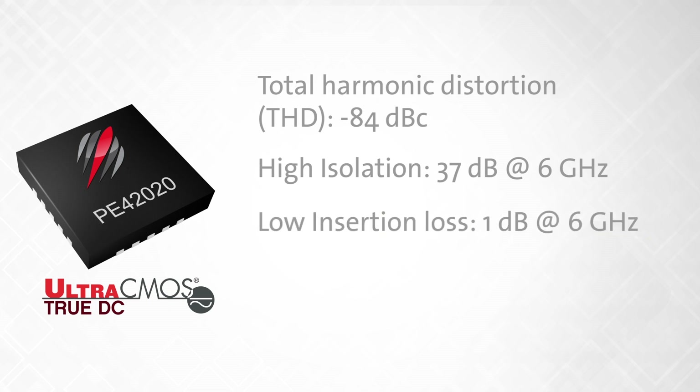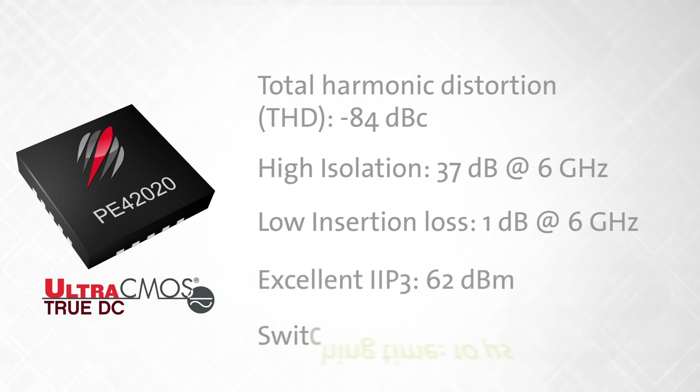Additional specifications include low insertion loss of 1 dB at 6 GHz, excellent IIP3 at 62 dBm, and fast switching time of 10 microseconds.